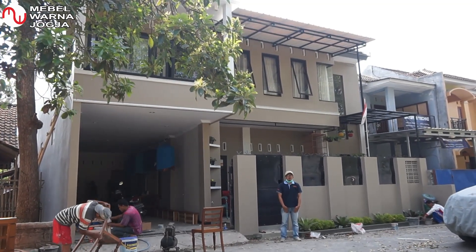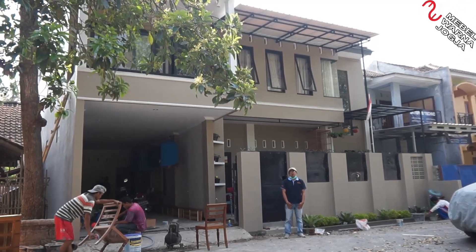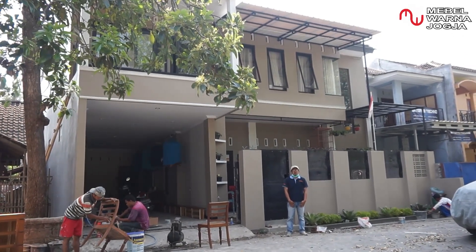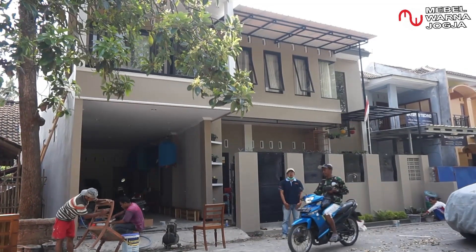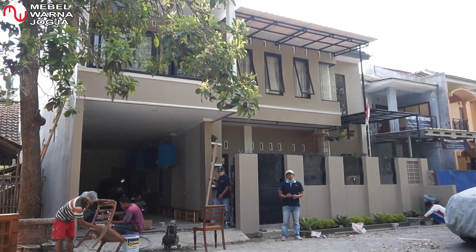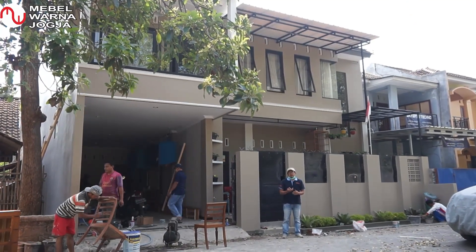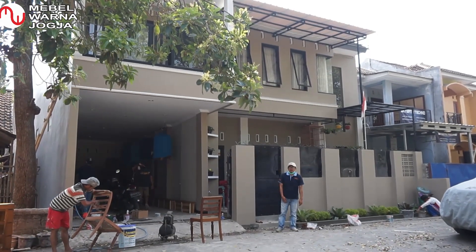Ibu Retno dan Bapak Arief. Kita akan mereview mebel interior yang sudah kami kerjakan beberapa waktu yang lalu. Yang terletak di lantai 1, yaitu Kitchen Set, Penyekat Ruang, dan Backdrop TV. Mari kita langsung saja.